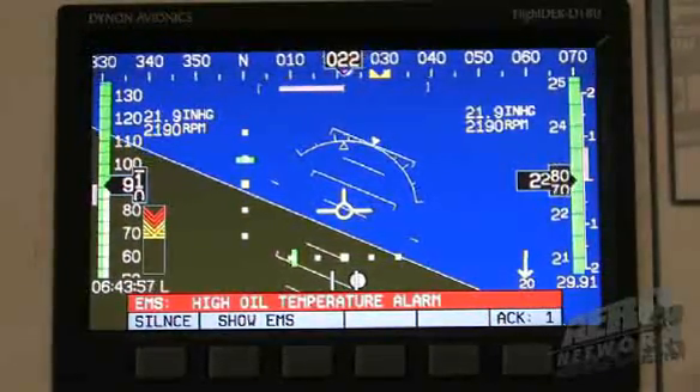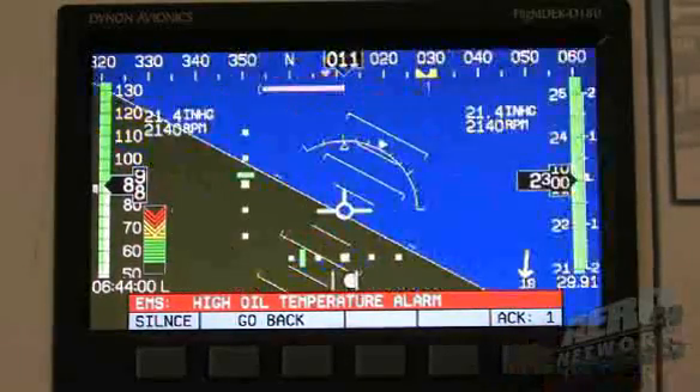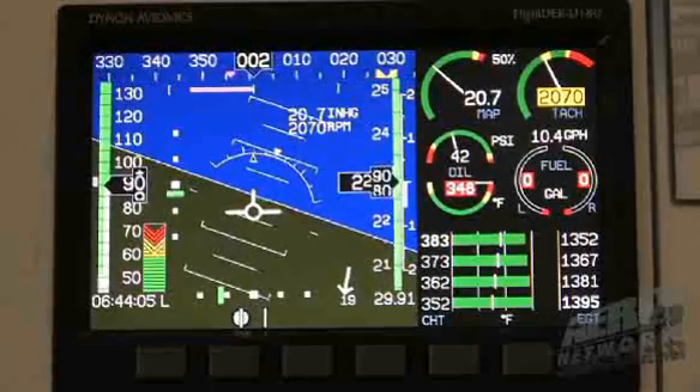You try to look at that right now in the brand-name certified world and you've got to add a couple of zeros to that, don't you? That's right. Those guys are all certified and they have to pay the big bucks to get that. But since these are built for the experimental market, talk a little bit about what you're doing to make sure that these experimental avionics systems at least meet the mission requirements that even a certificated aircraft is looking to do.